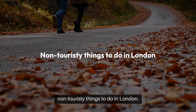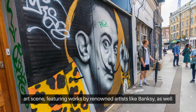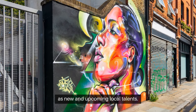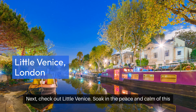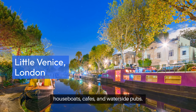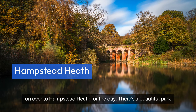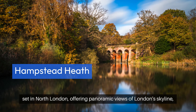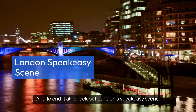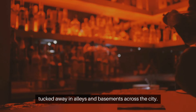To end our video, here are some non-touristy things to do in London. Take a self-guided tour around Shoreditch's vibrant street art scene, featuring works by renowned artists like Banksy and upcoming local talents. Next, check out Little Venice — soak in the peace and calm of this picturesque neighborhood in West London, lined with charming houseboats, cafes, and waterside pubs. If you need to escape the hustle and bustle, head to Hampstead Heath, a beautiful park in North London offering panoramic skyline views, serene ponds, and wooded trails. And to end it all, check out London's speakeasy scene — cocktail culture tucked away in alleys and basements across the city.